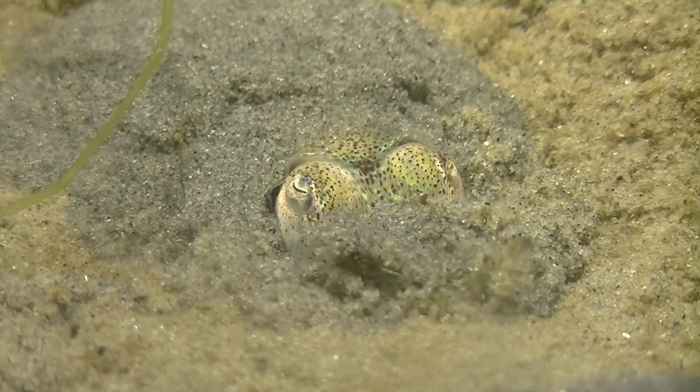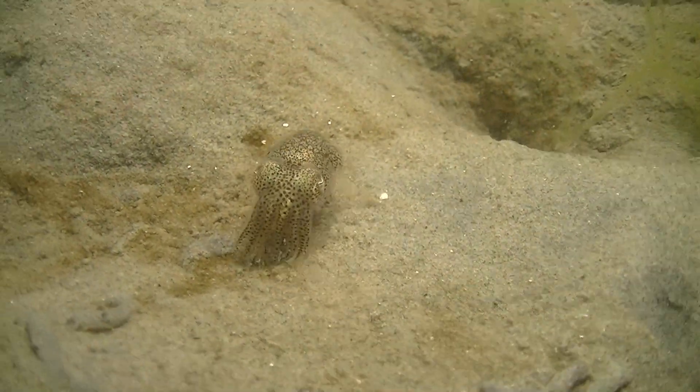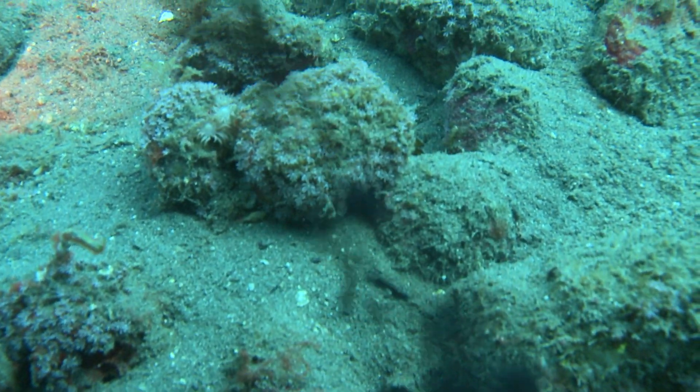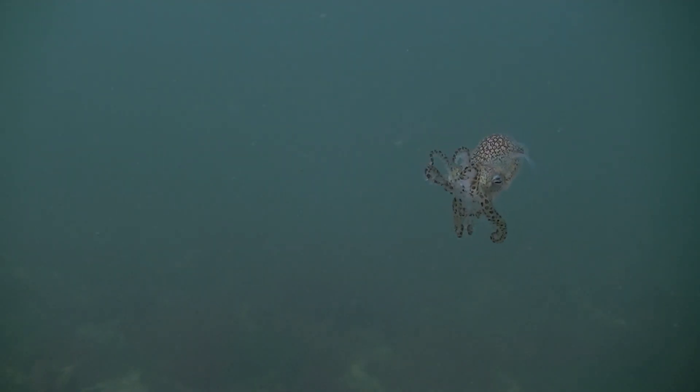It can cover itself with sand. It can change its color to blend into its surroundings. It can eject an ink blob to cover its escape. But at night, it has to head up into the water column to hunt, and here it is especially vulnerable. So it uses an amazing trick.